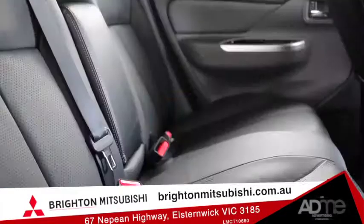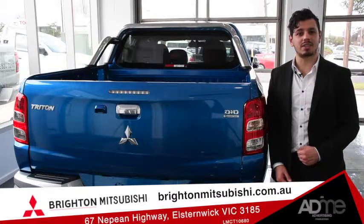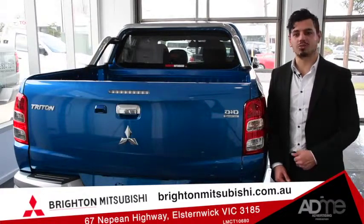So, if you're looking for a new workhorse that's comfy, packed with safety features and technology, come on in to Brighton Mitsubishi and take the 2017 Mitsubishi Trident for a test drive today.